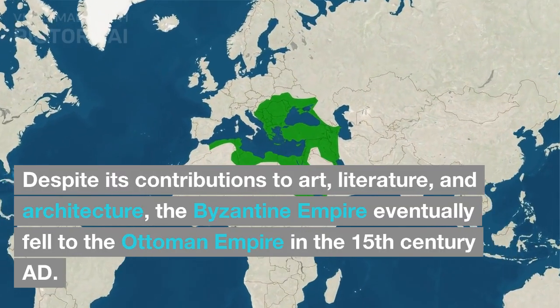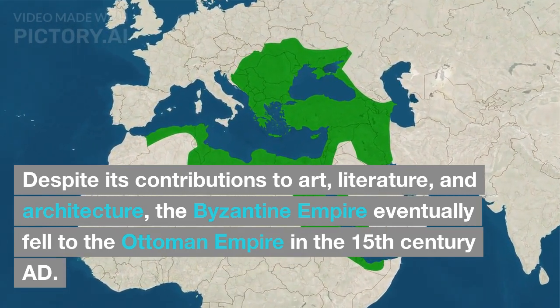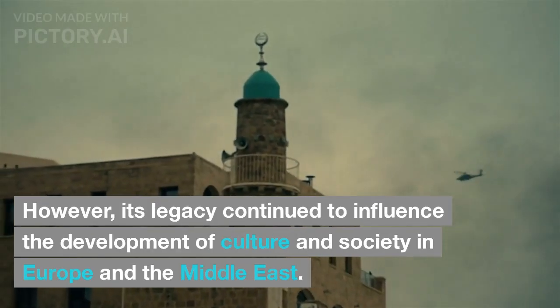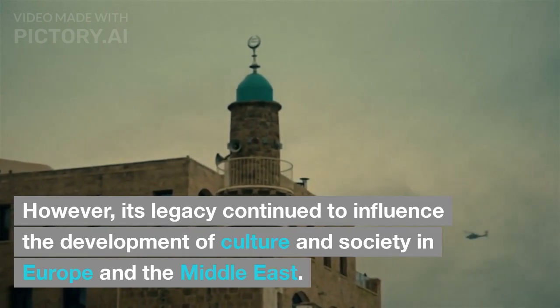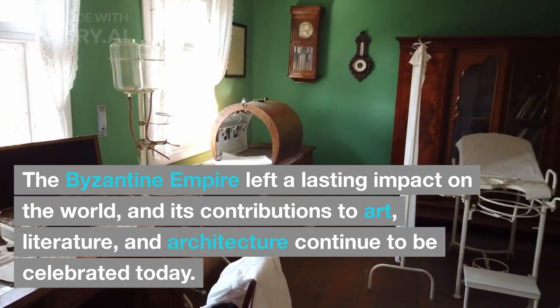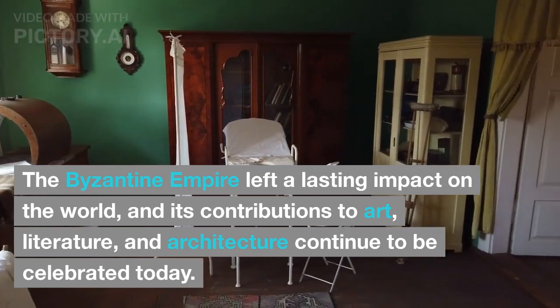Despite its contributions to art, literature, and architecture, the Byzantine Empire eventually fell to the Ottoman Empire in the 15th century AD. However, its legacy continued to influence the development of culture and society in Europe and the Middle East. The Byzantine Empire left a lasting impact on the world, and its contributions to art, literature, and architecture continue to be celebrated today.